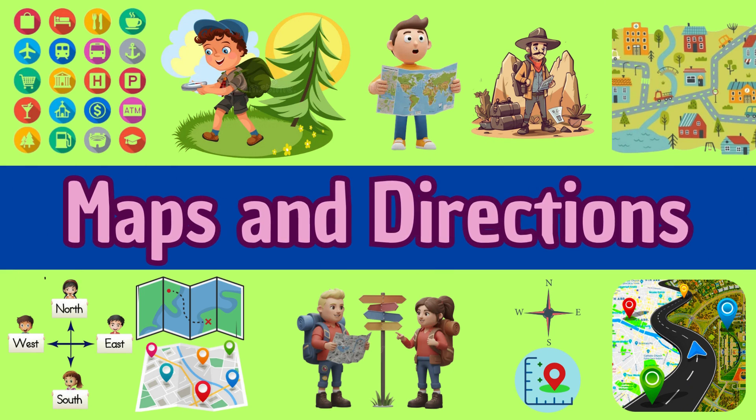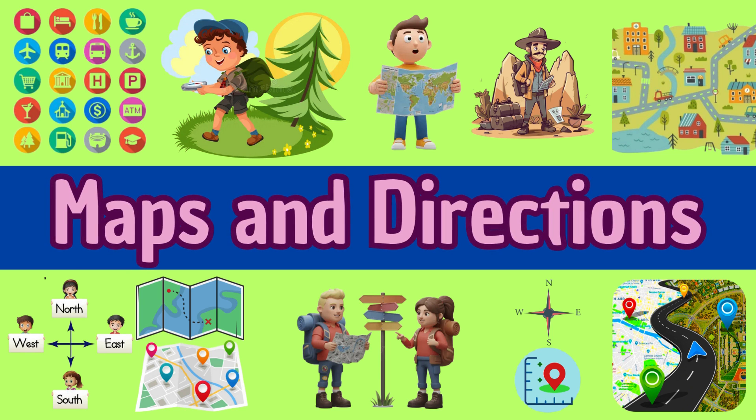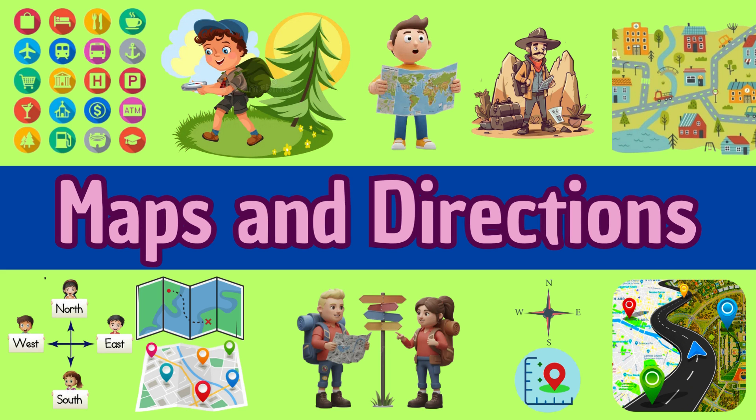Maps and Directions: Fun Geography Lesson for Primary Kids.